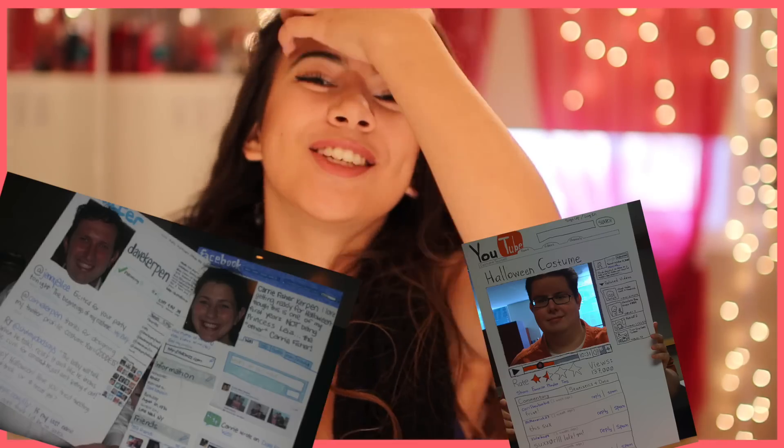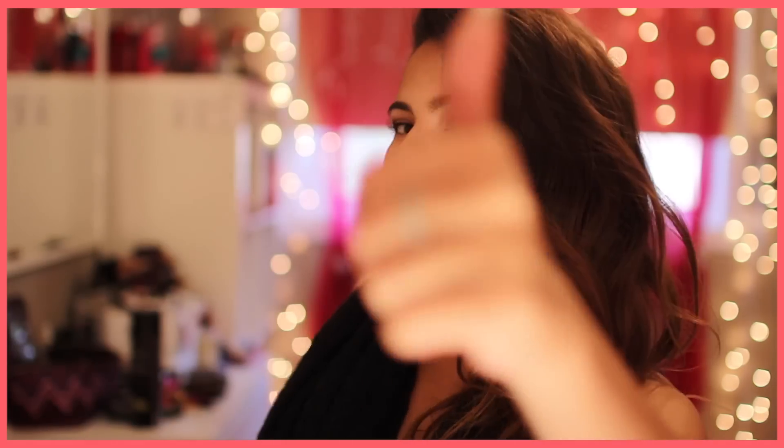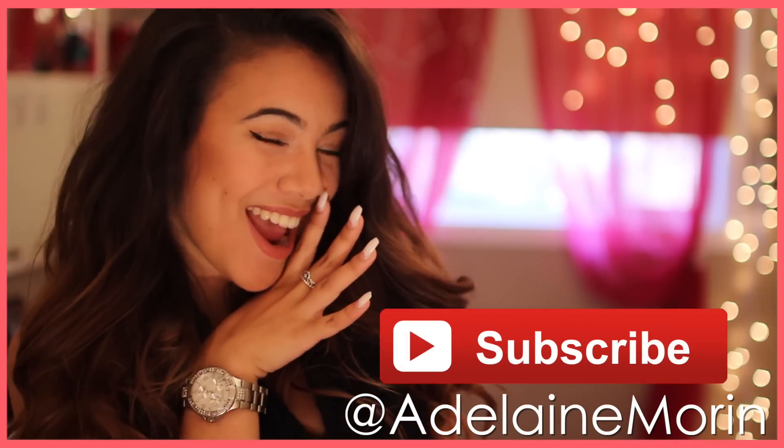Number seven: social media. You could do like a YouTube, Twitter, or Instagram costume. People will be checking you out — like, follow! Speaking of which, you should follow me on Instagram and Twitter, and subscribe.